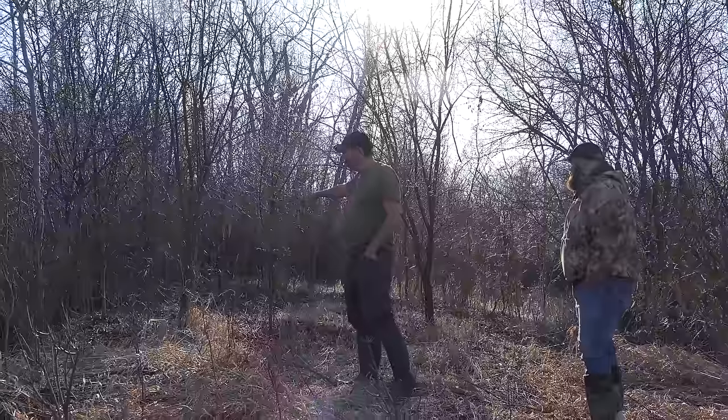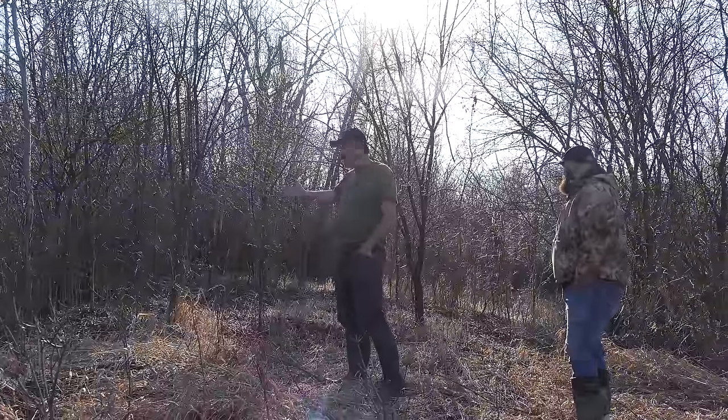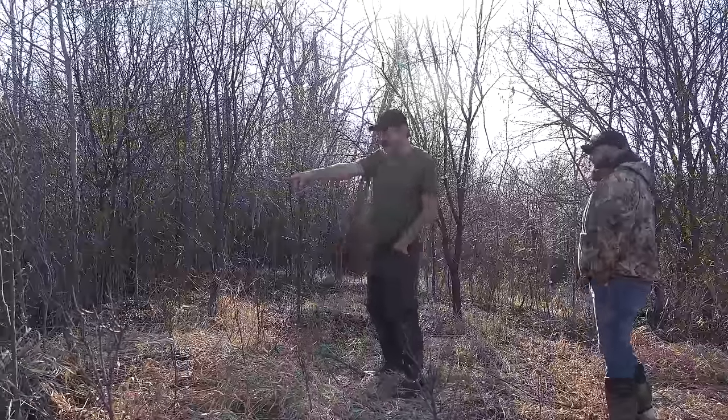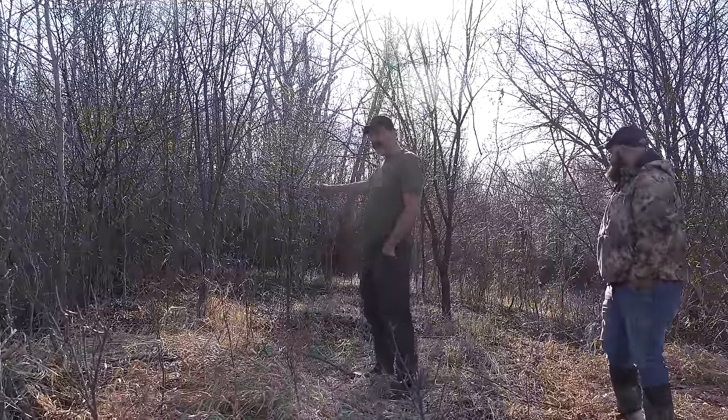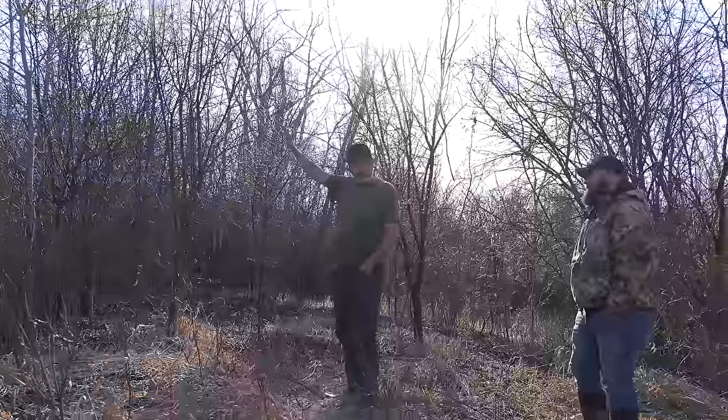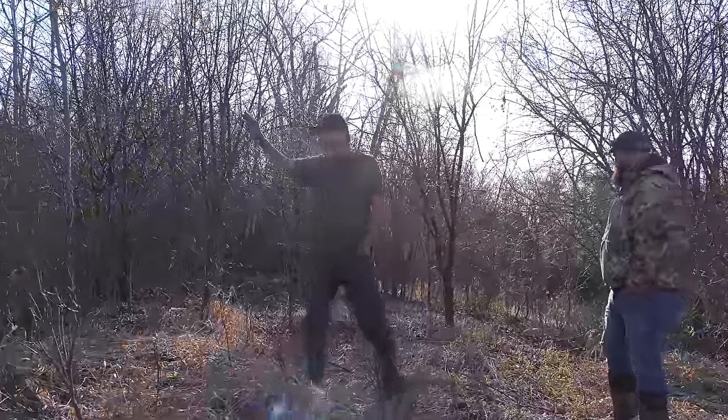Any year there's a big buck in there, these trees would get rubbed up because this is where they'd stage. Last year it was pretty tore up. But the other side of the road there are crops they want to go to - vast cornfields and private land.